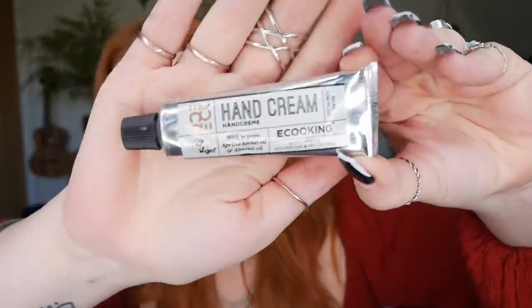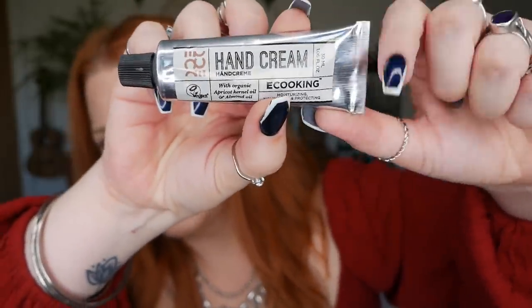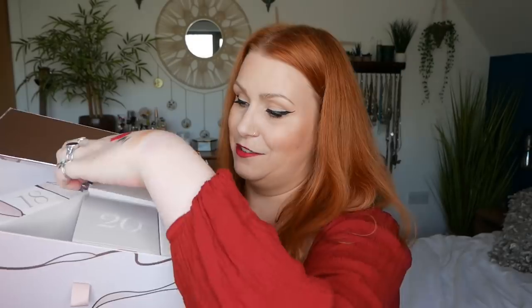Day number fourteen — we've got a hand cream by e.l.f. Cosmetics, 30ml. This is another brand that is really lovely — my husband has quite a few beauty products from this brand, like moisturizers, face scrubs and night creams, and he really likes it. The scent — with organic apricot kernel oil and almond oil — reminds me of bluebells. That is lovely, and it feels gorgeous too.